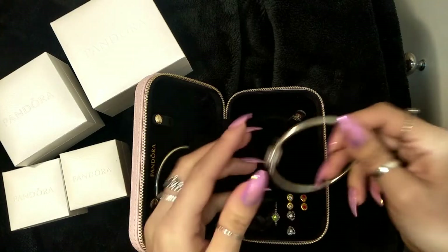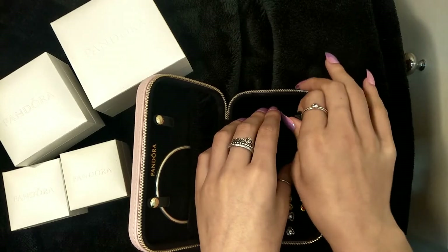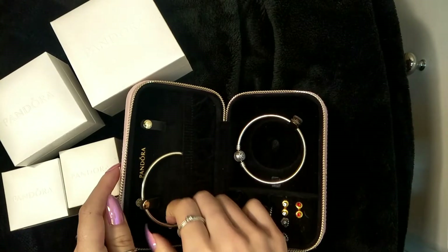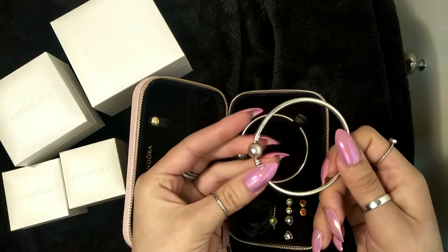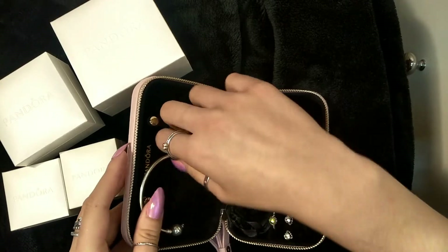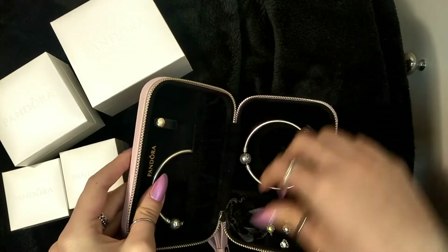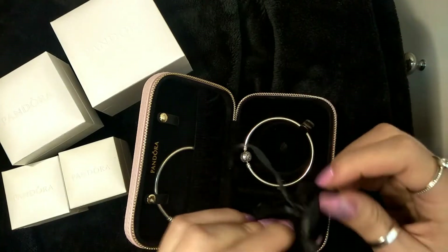She also has the signature Pandora bangle, which I think I should probably pick up — it's just classic, just the plain Pandora clasp on both sides. She usually wears charms on these whenever she wears them, and this is where she keeps her charms, in this little bag.